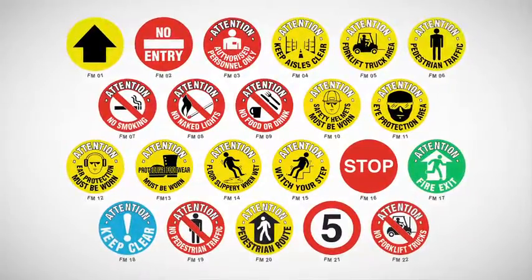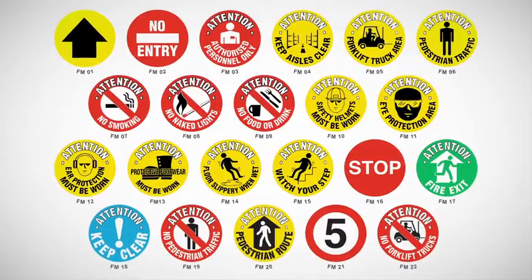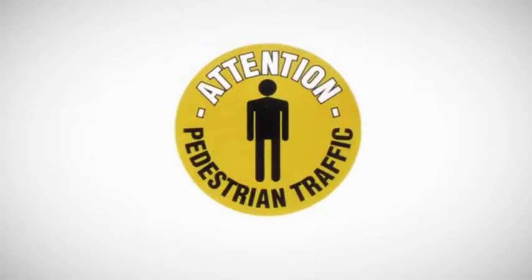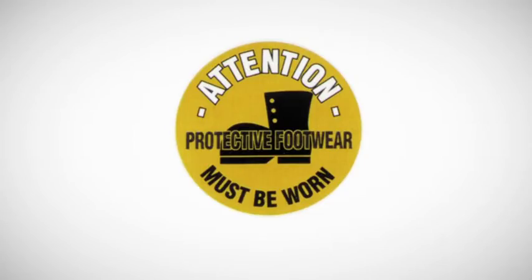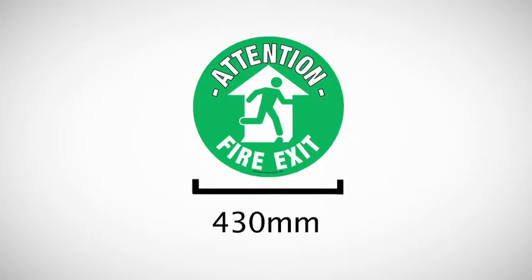There's a choice of 22 standard designs which should meet most of your needs. Popular designs include forklift truck area, pedestrian traffic, no entry, directional arrow, protective footwear, and fire exit. Each marker is 430mm in diameter, large enough to stand out and be seen.